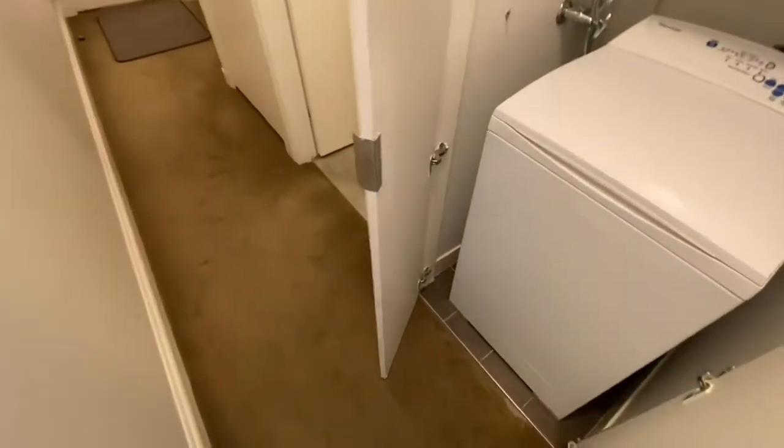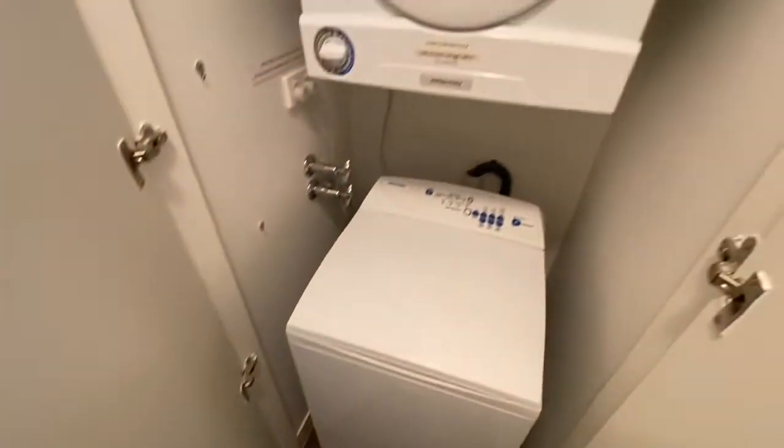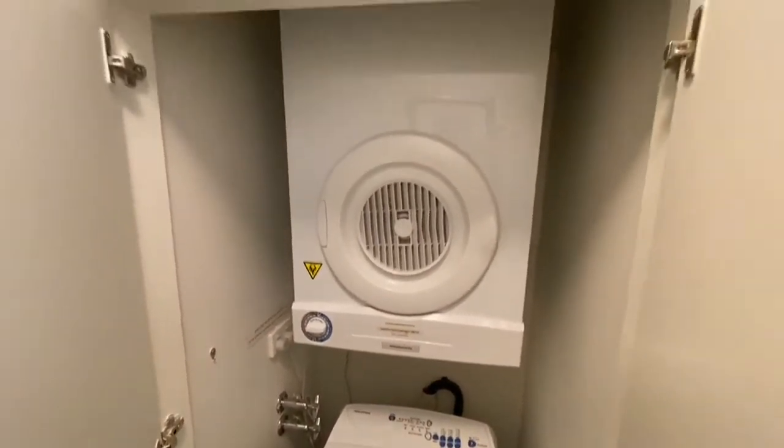Just behind me here, we have our washer-dryer — Fisher & Paykel units included.